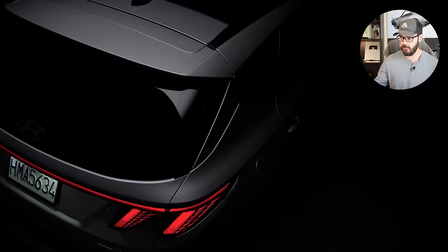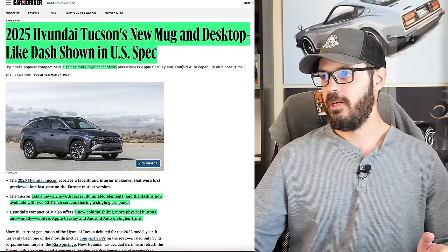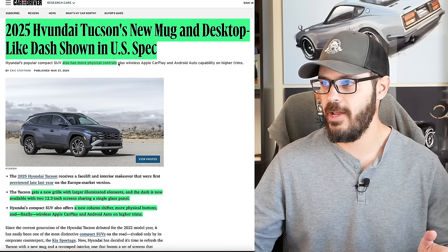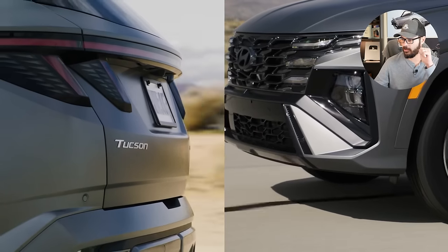First of all, let's have a look at this Car and Driver article, link down below in the description. The 2025 Hyundai Tucson has a new look and a redesigned dashboard shown in US spec, and it also has more physical controls in the interior. Thank you Hyundai for doing that.